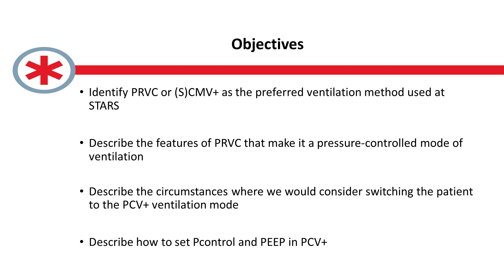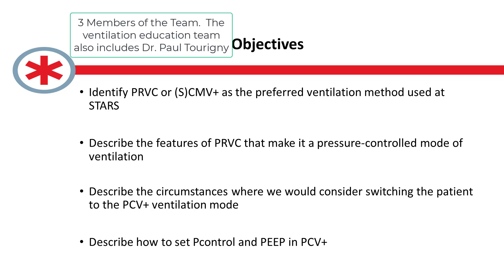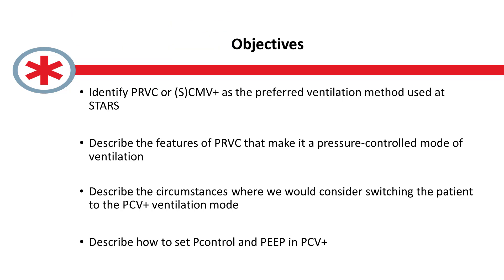Hi everyone, thanks for joining us. I'm joined here by the ventilation education team: Chad Hagee, Shell Odenbaugh, and Dr. Gavin Greenfield. What we're here to chat about is something I've encountered more recently — situations where we're being asked to transport a patient in a pressure controlled ventilation mode. Certainly with some of our COVID patients, the sending facility will have that mode set up due to the perceived benefits of pressure control ventilation.